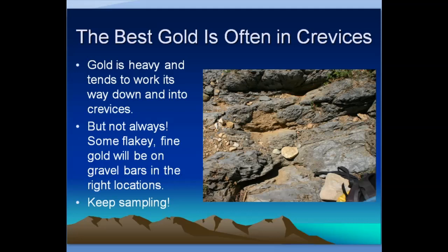The best gold is often caught in crevices. Where you have actual bedrock, the cracks catch the gold and it just can't get out. The best gold is often found in bedrock crevices, but not always — sometimes there's what they call a false bedrock, where a heavy layer of clay doesn't get moved during flood stage, and gold deposits on top of that clay layer. There's also fine, flaky gold that gets deposited on gravel bars in the right locations. Keep sampling and trying these different areas and you can be successful.